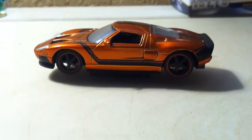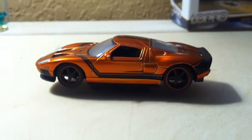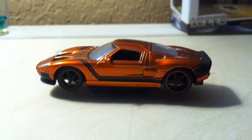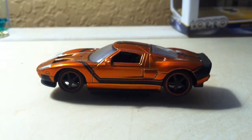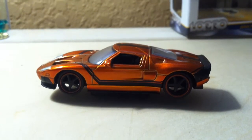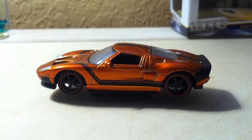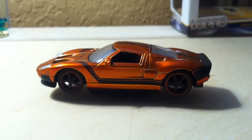So guys can pick up chicks anytime, anywhere if they have this car. I'm talking about the real car, not this toy version. Because if you showed this toy version off to girls, they'd laugh right in your face.